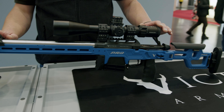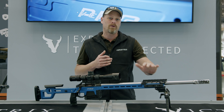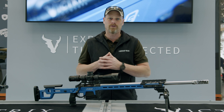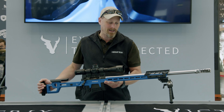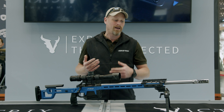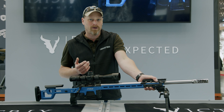Especially in the precision shooting area, so for the Venus Pro in particular, there is always the desire to individualize. I want to balance my weapon to my expectations. I can balance my weapon with additional weights and bring my weapon to the level I want for my shooting technique.